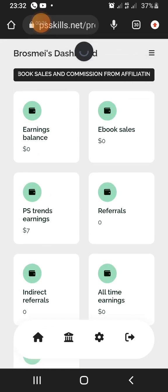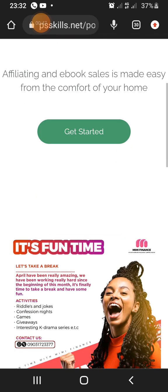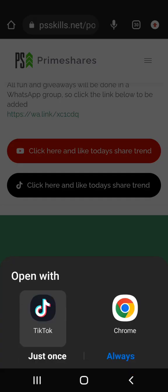When you sign up, come here and click on Share Trend. There's a Share Trend option — scroll down and click on the black one. That's on TikTok. Just go there, download the TikTok app, and create an account.